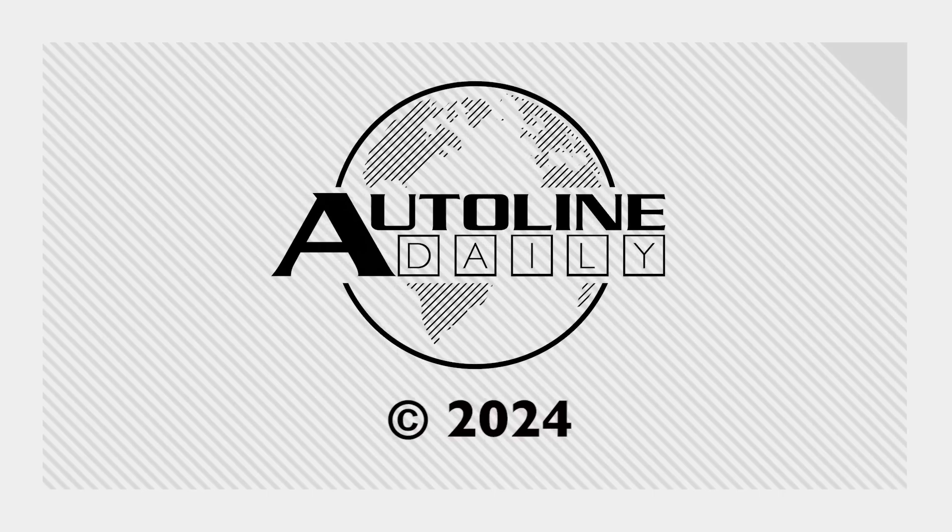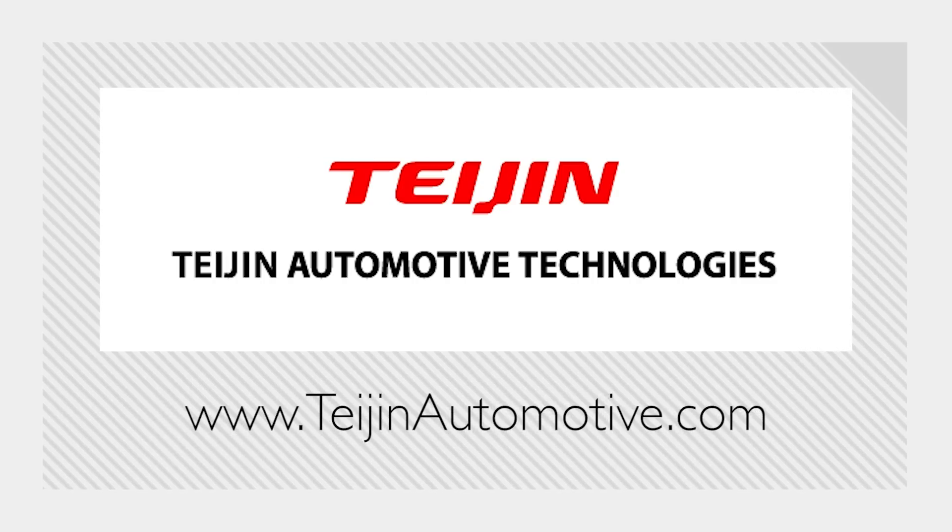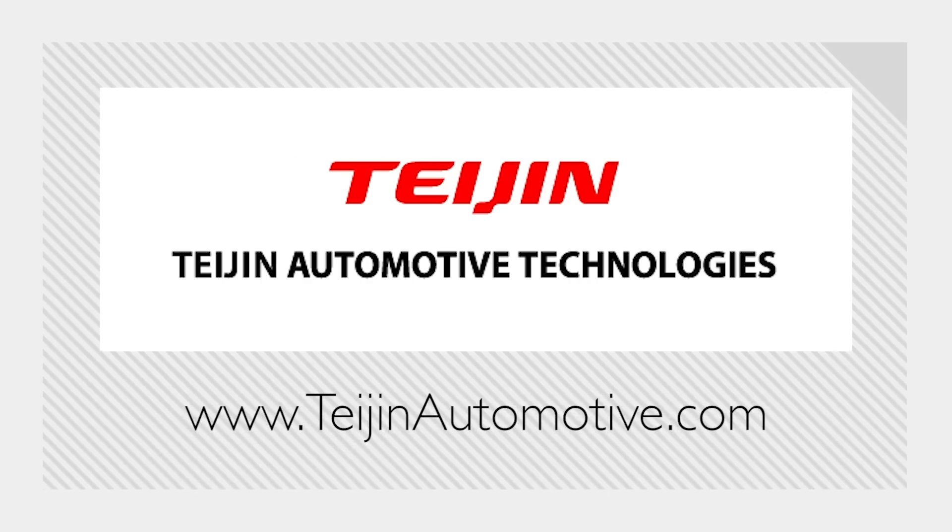AutoLine Daily is brought to you by Bridgestone, solutions for your journey; Intrepid Control Systems, over-the-air engineering — boost your game; MEDC, where Michigan businesses are powering the future of mobility; and Tagen Automotive Technologies, the formula for better mobility.